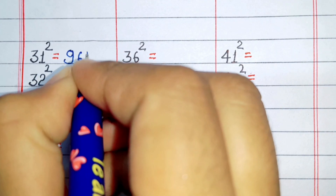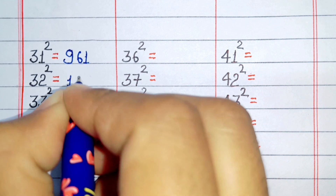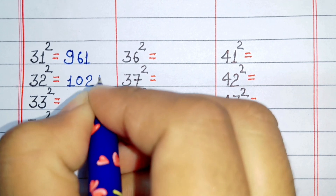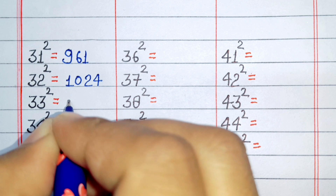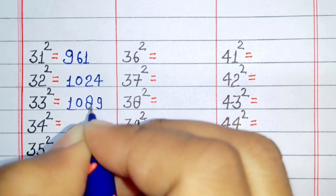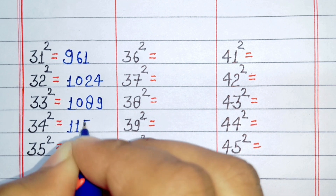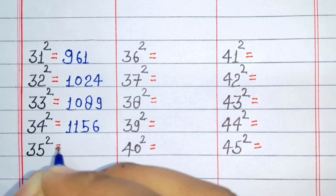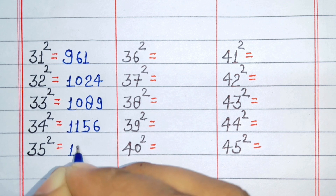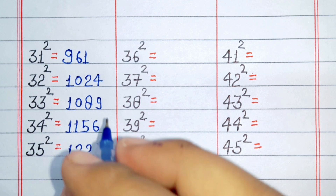Square of 31 is 961. Square of 32 is 1024. Square of 33 is 1089. Square of 34 is 1156. Square of 35 is 1225.